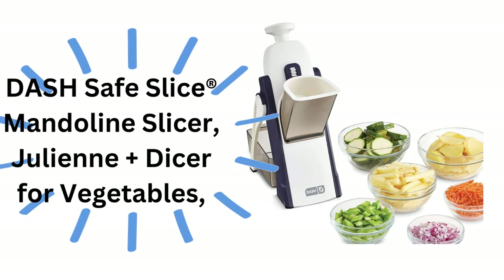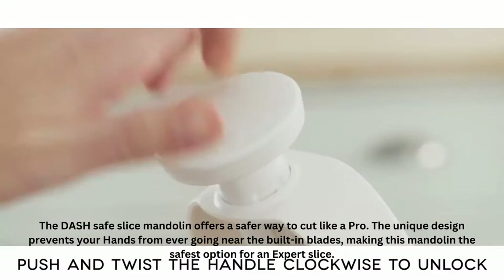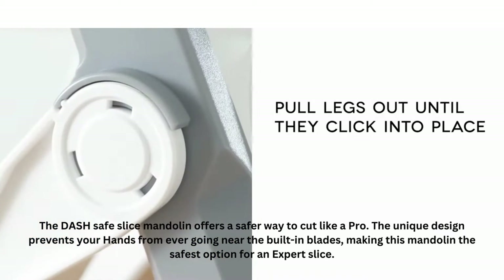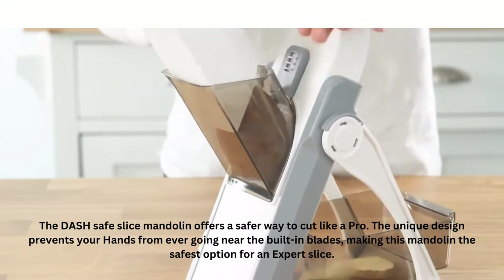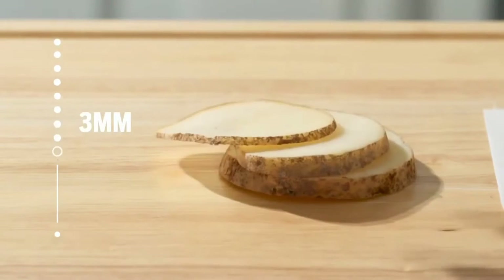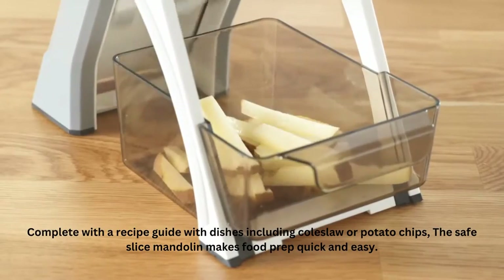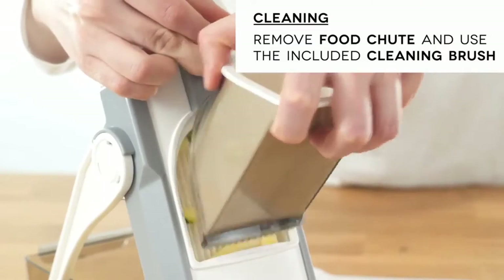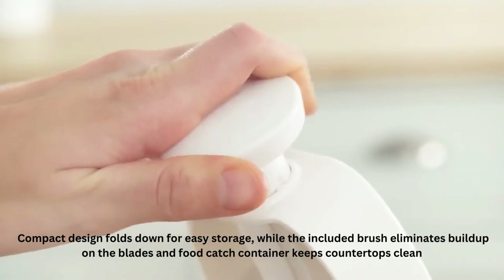Dash Safe Slice Mandolin Slicer, Julienne Plus Dicer for Vegetables. The Dash Safe Slice Mandolin offers a safer way to cut like a pro. The unique design prevents your hands from ever going near the built-in blades, making this mandolin the safest option for an expert slice. With 30-plus slicing options, it cuts perfectly even slices from 1 to 8 millimeters in thickness, while also offering julienne, matchstick, and dicing options. Complete with a recipe guide including dishes like coleslaw or potato chips, the Safe Slice Mandolin makes food prep quick and easy.